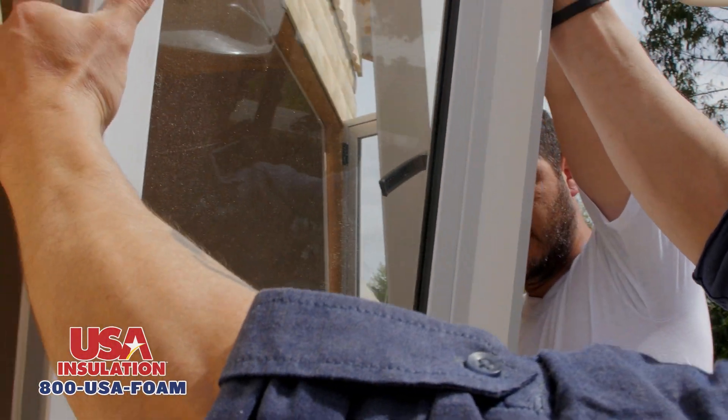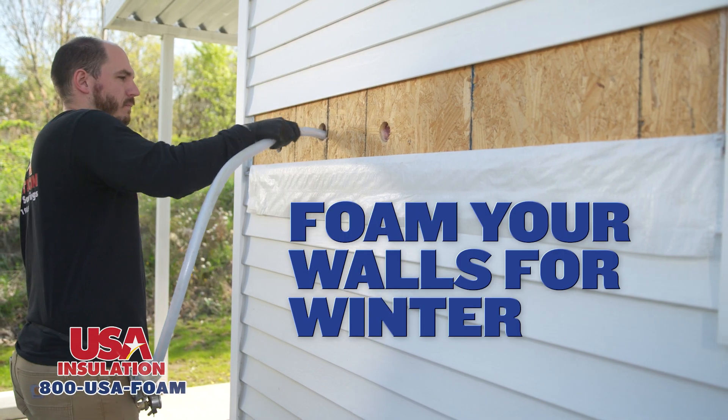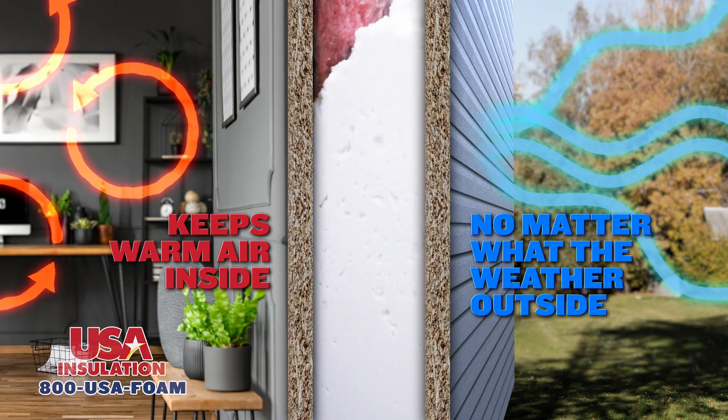With all the improvements you could be making to your home, how about fixing that one thing that's been costing you money and keeping you uncomfortable for years? Foam your walls for winter and help lower your high utility bills. USA Insulation's Injection Foam keeps your warm air inside no matter what the weather outside.